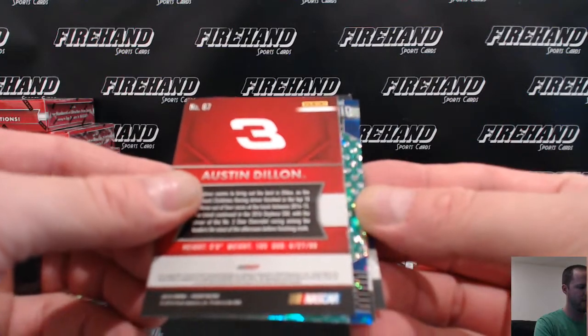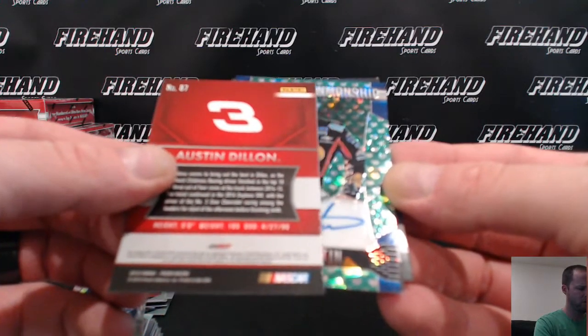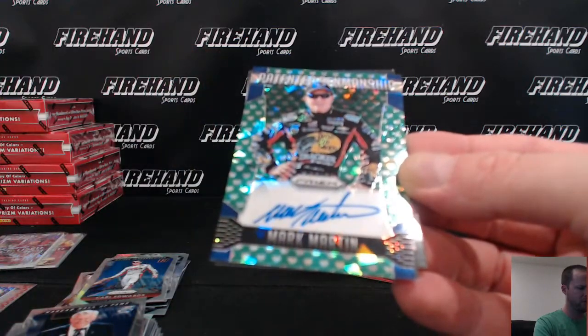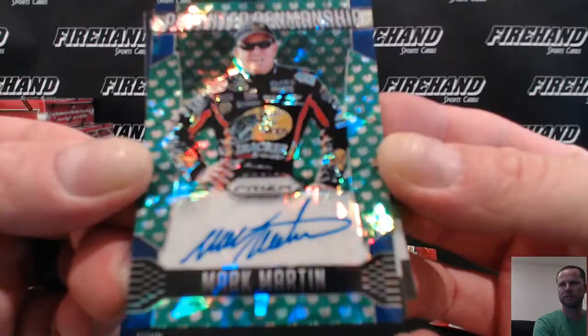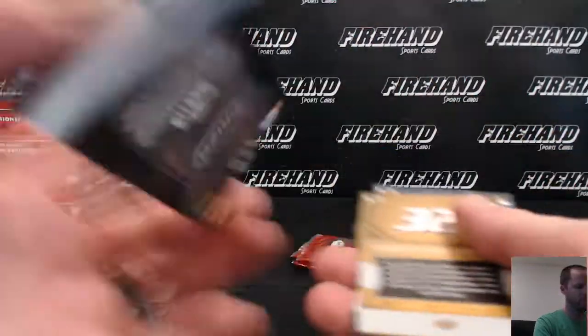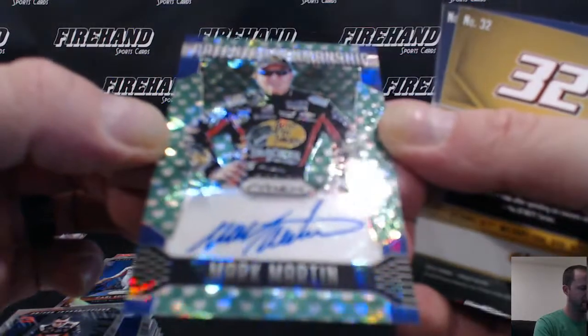Here's your autograph — it's green. Patented penmanship. Mark Martin. Penmanship Mark Martin, numbered 70 out of 75.